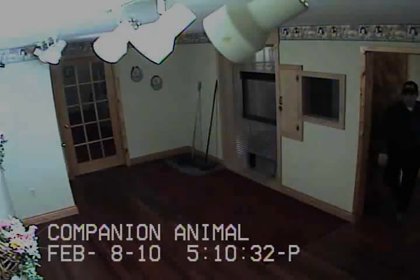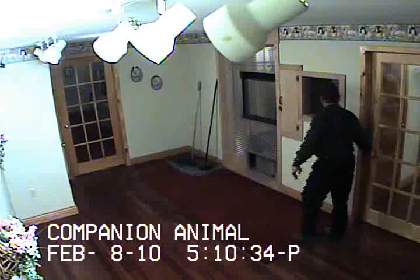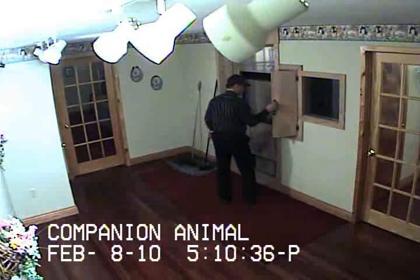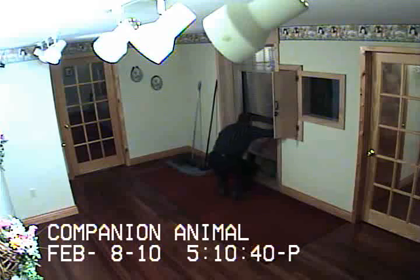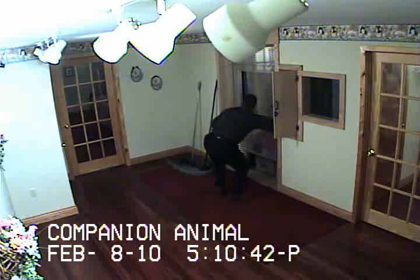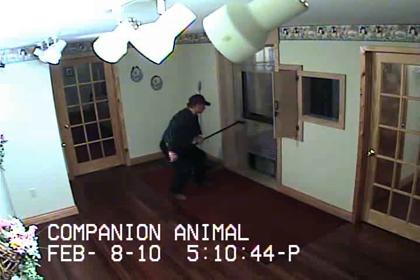I am now coming back into the room several minutes later to check the cremation process. This is done throughout the cremation process so that we can make sure that any part of the pet that has not cremated stays under the cremation burner.